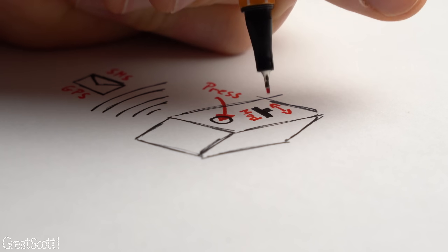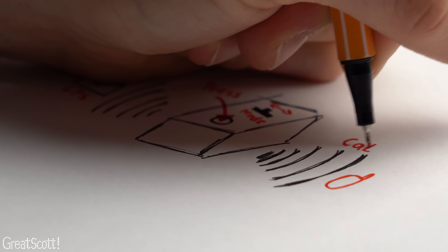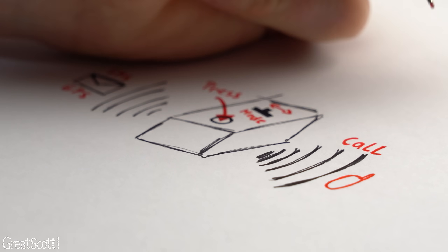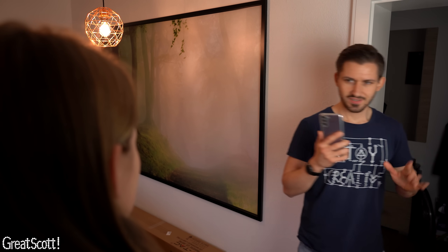And as a bonus, because my brain thought it would be a good idea, the box should also feature a second mode selectable by a slide switch, in which it will simply call a phone number as soon as the button gets pushed — so that you can get out of awkward conversations involving pyramid schemes or similar. So let's get started and build this thing!